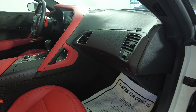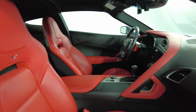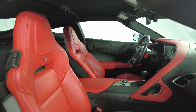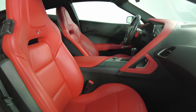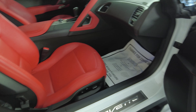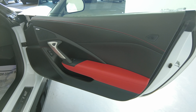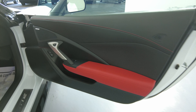Now we're going to have a look at the passenger side. The passenger side is in excellent condition.